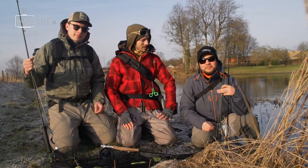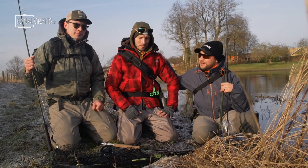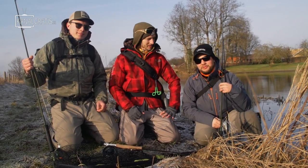Hi and welcome back to FlyTV. I am Niklas Bauer, this is Steffen Jensen, Mr. C-Run Brown here. Our guide today is behind the speed of Peterson. Today we are going to do some serious pike fishing.